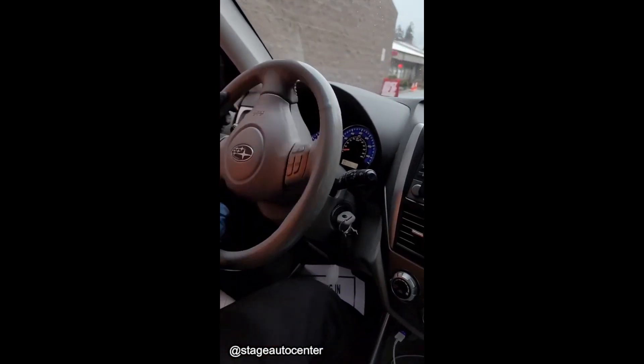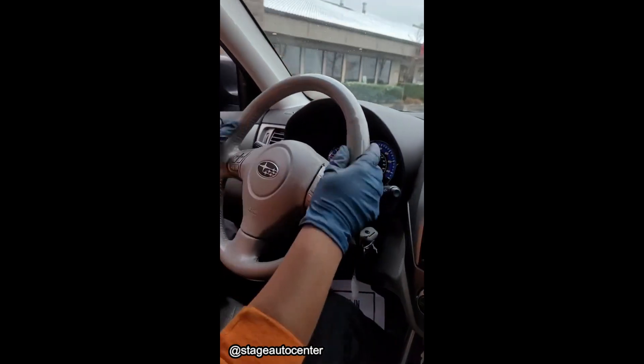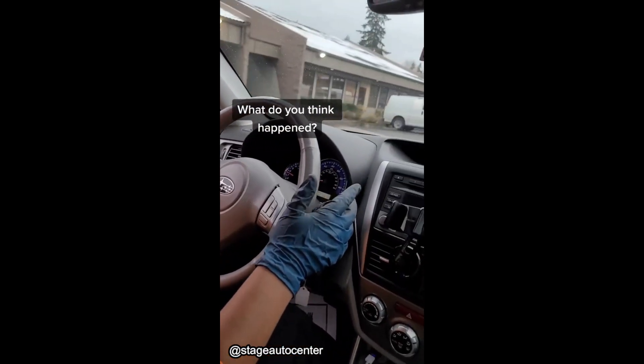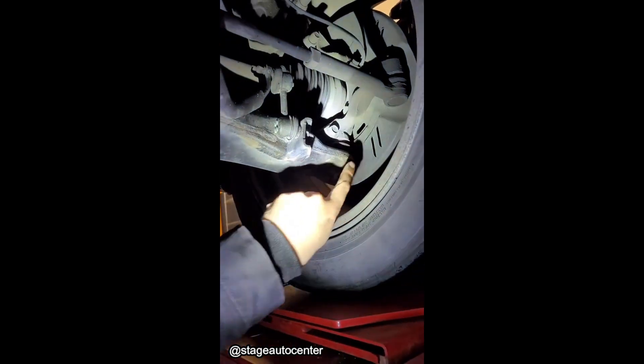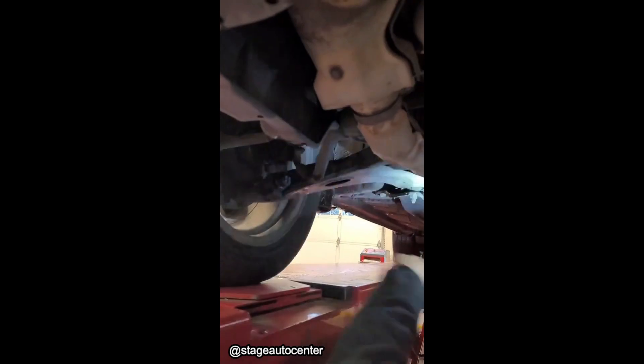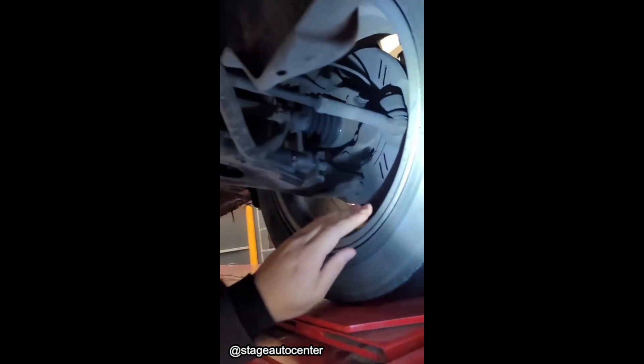Customer states: the steering won't stay straight. What is going on? Look at this angle on the sway bar link — look over here, it's not nearly that bad on the other side. Yeah, it's twisted. The arm's twisted, coming out at this angle.